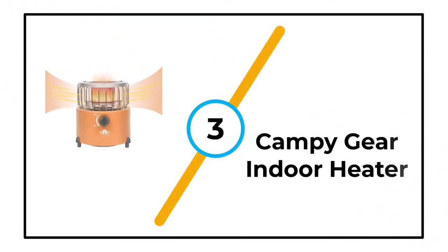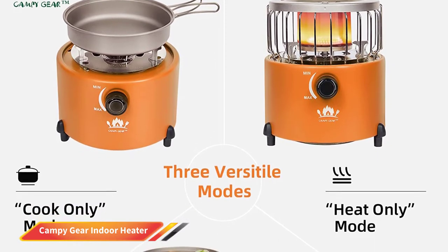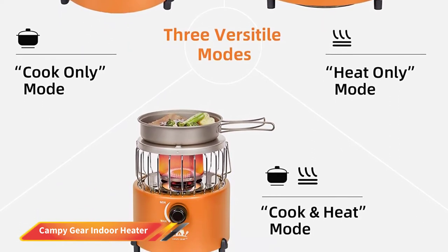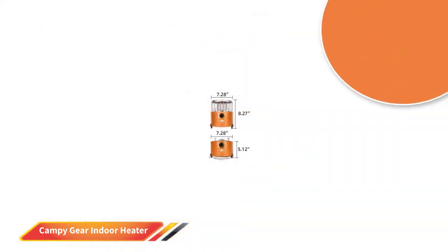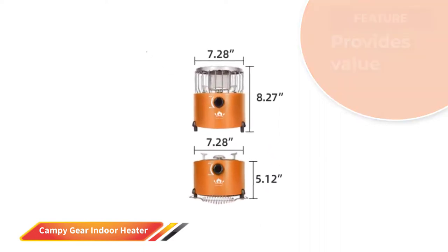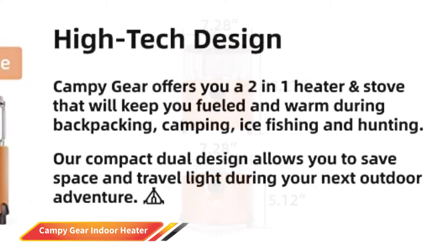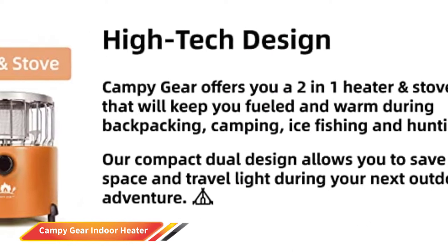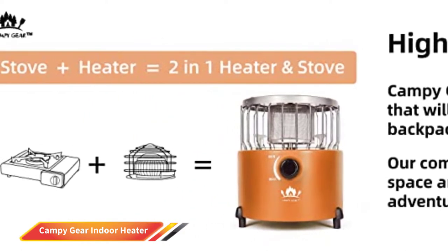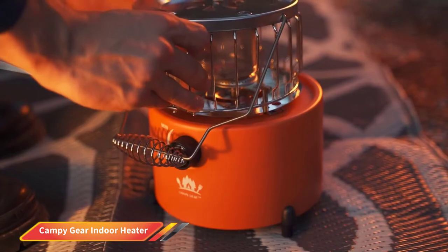Number 3: Campy Gear Indoor Heater. Campy Gear specializes in developing camping equipment with dual-purpose and compact designs that are convenient for outdoor adventures. The brand strives to create innovative products that simplify and minimize the equipment needed for outdoor excursions. Similar to all products developed by Campy Gear, this indoor propane heater also comes with a dual purpose. Apart from providing warmth, you can also use it as a stove for cooking food in case of home power failures. The propane heater offers a heating capacity of 9,000 BTU with 360-degree radiant heating to provide warmth during cold winters.